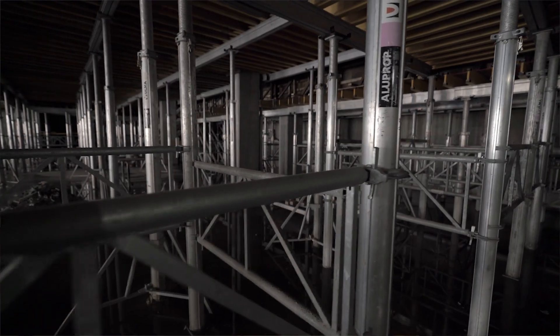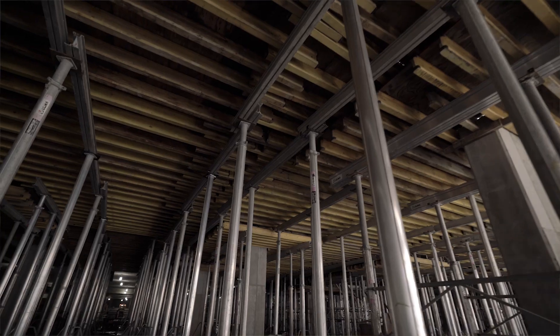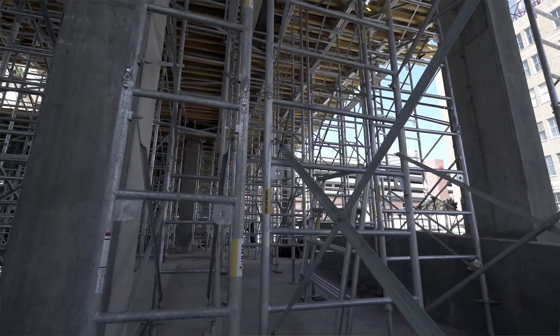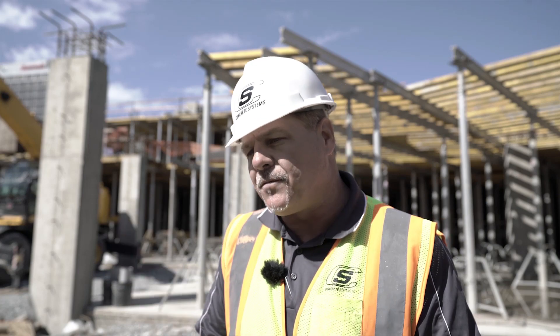This is a mixed-use residential building. We have a parking garage located on the lower floor, retail space on the first floor, and apartments on the third through sixth floor. Here we're using the AnchorFlex product. We're also using mega frames because of the changes of elevation and higher elevations between the shorings for the supporting floors.